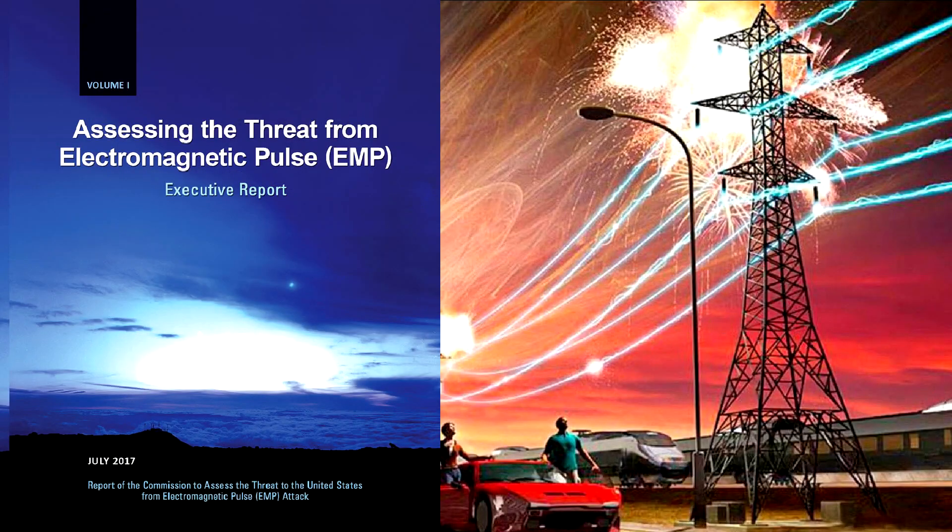In 2001, Congress created the EMP Commission to assess the threat to our country from an electromagnetic pulse attack on our nation's power grid. In their latest report in 2017, they concluded that if a rogue nation like North Korea or Iran launched an EMP attack on us, it would cause a total power grid collapse. In the aftermath, a large fraction of Americans will die as a result.